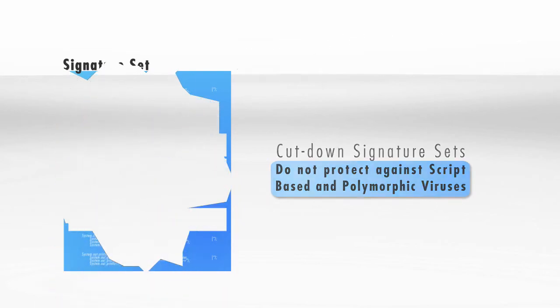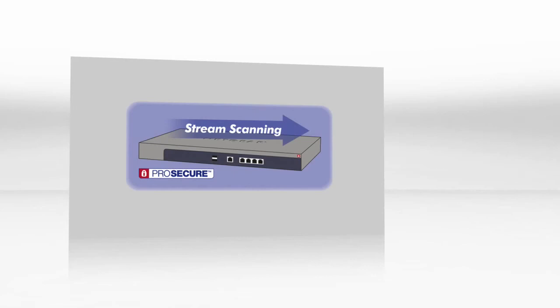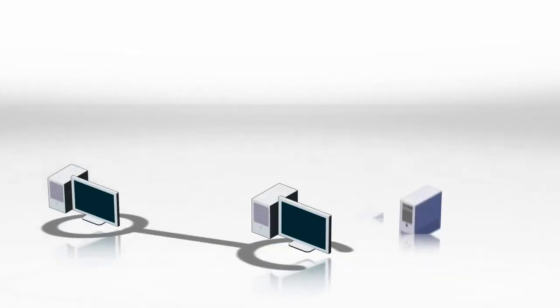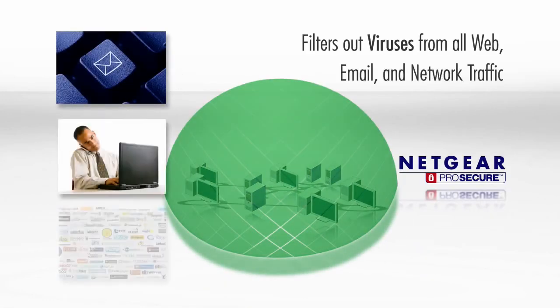However, Netgear's patent-pending stream scanning technology receives, scans, and outputs traffic in a parallel fashion, affording large performance benefits over traditional batch-based scanning methods. The Netgear ProSecure UTM uses signature sets with hundreds of thousands of signatures. All email, web,